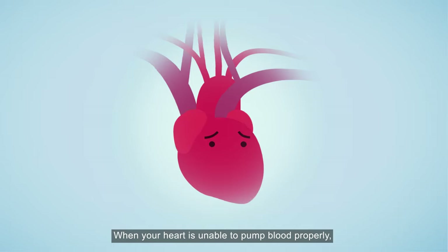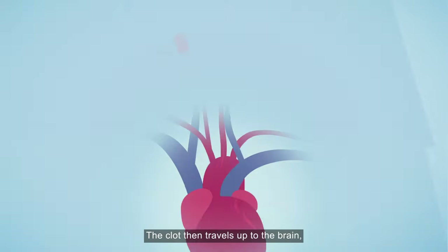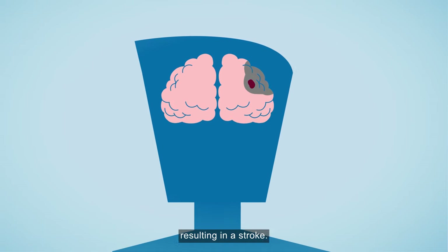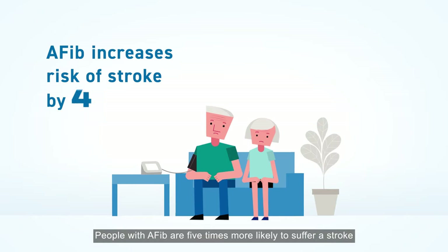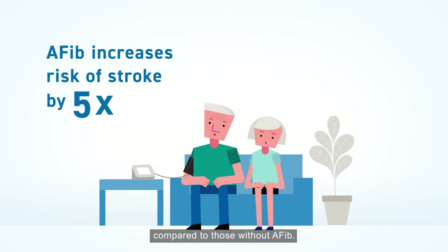When your heart is unable to pump blood properly, blood can pool up and form a clot. The clot then travels up to the brain, blocks tiny vessels, and prevents blood and oxygen from reaching the rest of the brain, resulting in a stroke. People with AFib are 5 times more likely to suffer a stroke compared to those without AFib.